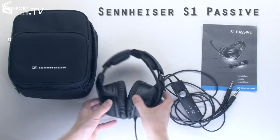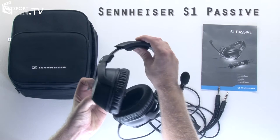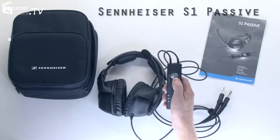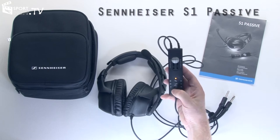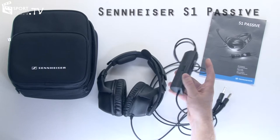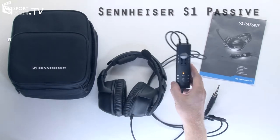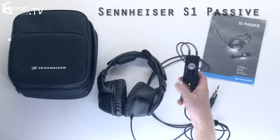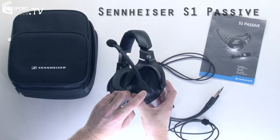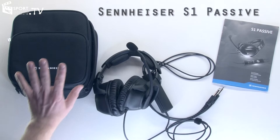The Sennheiser S1 Passive has the same physical construction as the S1 Digital, but it's not ANR. It has the same adjustability and changeable earpads. The controls are similar except minus Bluetooth — it still has individual dual volume controls, a power switch, a muting switch, and stereo or mono selection. It has a direct MP3 audio input socket, does not support music via Bluetooth, and lacks the skip buttons of the S1 Digital. It also has a microphone volume adjustment, and comes with a brief manual and a carry case.